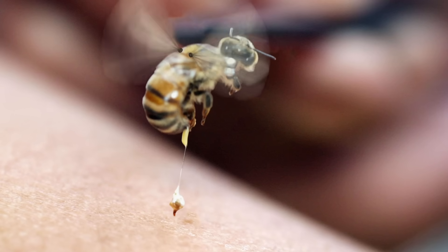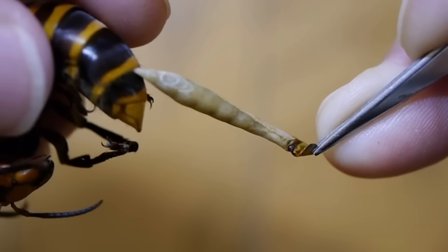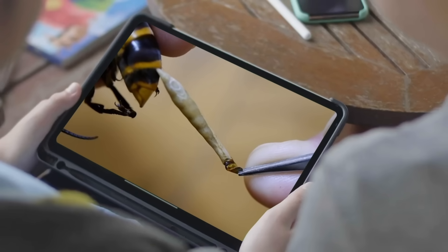Now we've seen how honeybees meet their fate, but why do they decide to sting? And how do they deal with butt-dwelling parasites? Well, stick with me to find out.